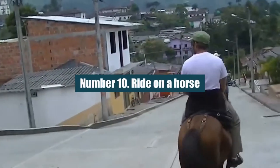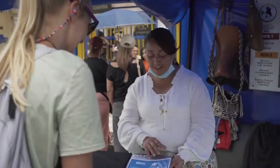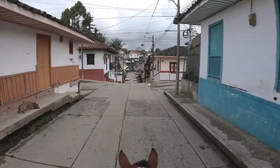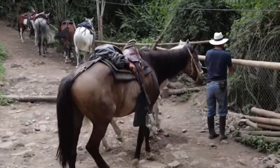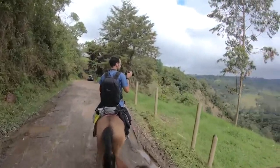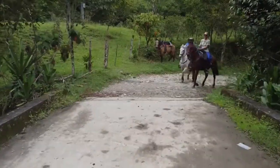Number 10: Ride on a Horse. Once you've seen everything you can on foot, hire a local Colombian guide and hop on a horse to see more of the countryside around Salento. Plan trips that last between 3 and 5 hours and include steep hills, dense forests, crossing rivers, and stops at waterfalls and lookout points.